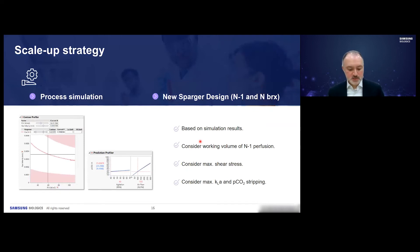Based on these results, we designed a new sparger to meet the KLa requirements and avoid high stresses on our cells. We found that the new sparger was needed not only for the N-1 reactor but also for the production bioreactor. In addition to considering oxygen mass transfer coefficient, we were also looking at stripping of CO2 from the reactor to maintain cell health.